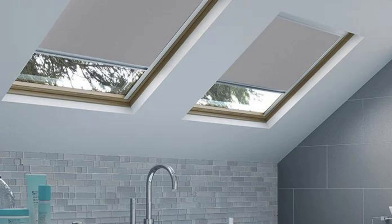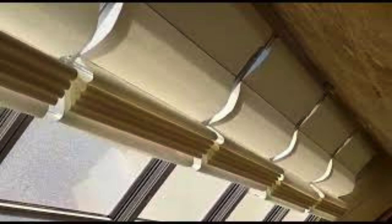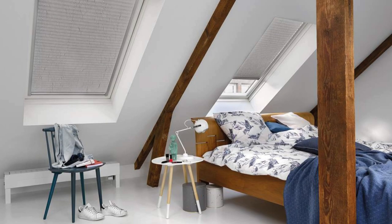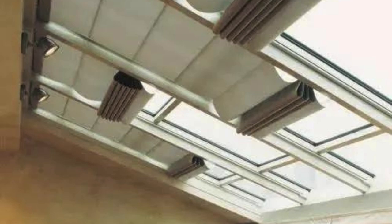Moreover, the design of skylight shades considers the varying angles and orientations of skylights, ensuring a precise fit and optimal light control. This attention to detail results in a seamless integration with the architecture of the space, enhancing its overall design aesthetic.